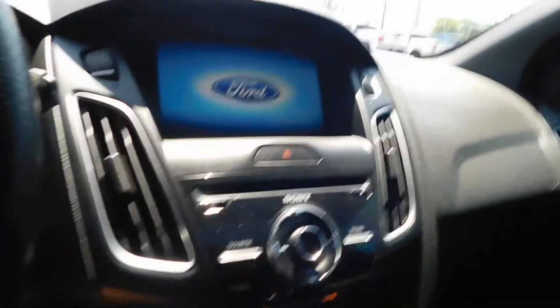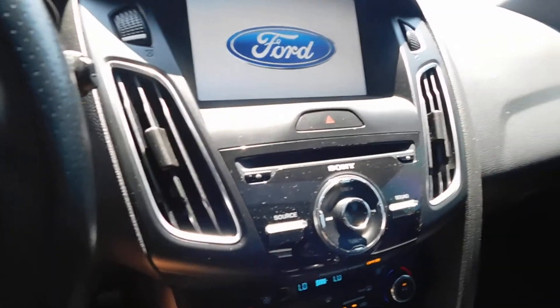I'm going to hop in here and start it up for you guys so you can listen to this baby purr. Oh yeah. Man, if only we could go on a test drive while I'm videoing, but that's not safe. There's the sunroof for you.